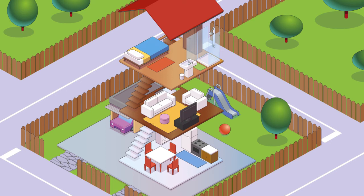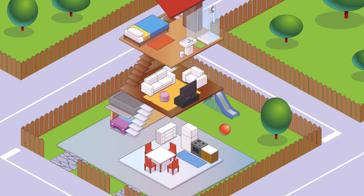Which rooms are important? I think the kitchen is important. Let's look at the kitchen.